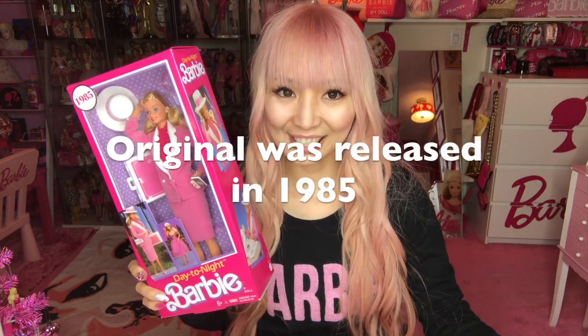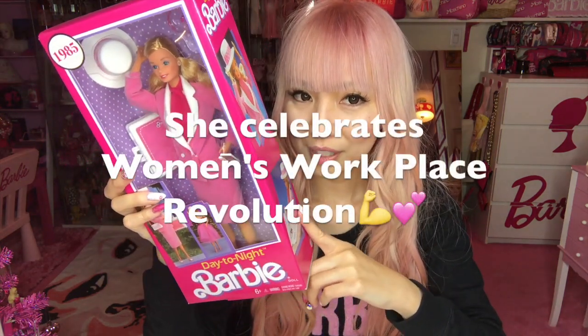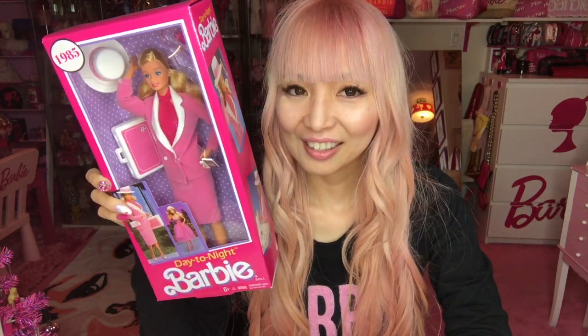The original one was released in 1985, so she's a repro. I really wanted to get her because recently I'm really in love with 80s or 90s pink box — I just needed to get her. This Barbie celebrates the women's workplace revolution. She's such a cool role model, don't you think? She's showing us that women could work during daytime and also have some fun at nighttime afterward.